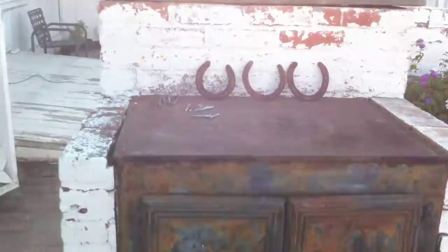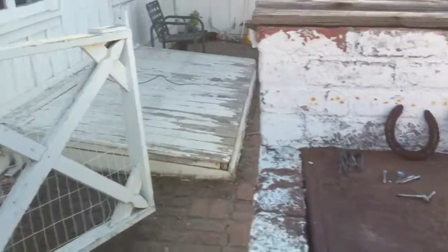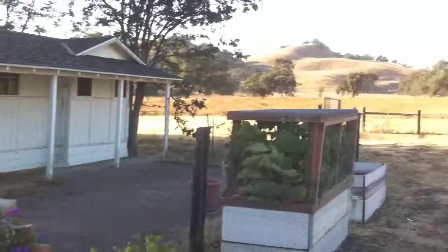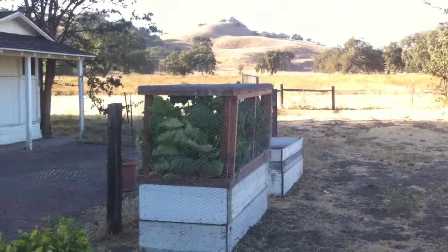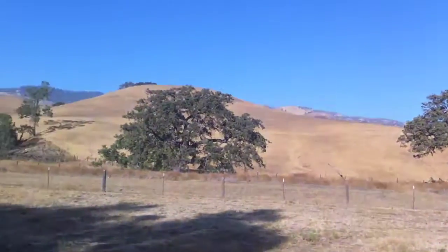Really cool old barbecue thing — oven or whatever. Cellar that we can't open. Some vegetables or something grow in there. Big chimneys. Beautiful view.